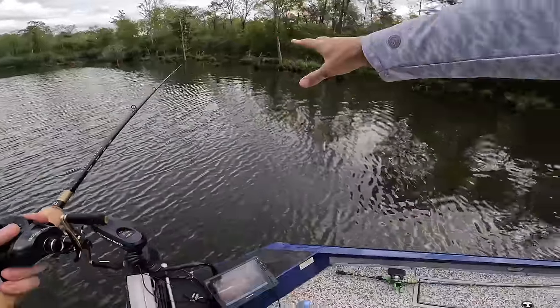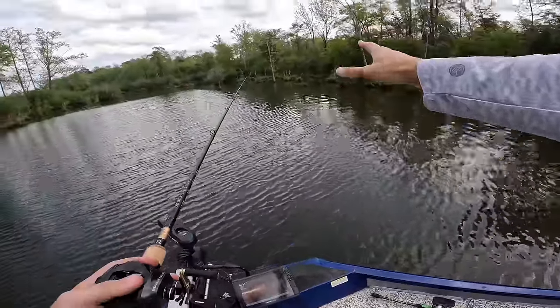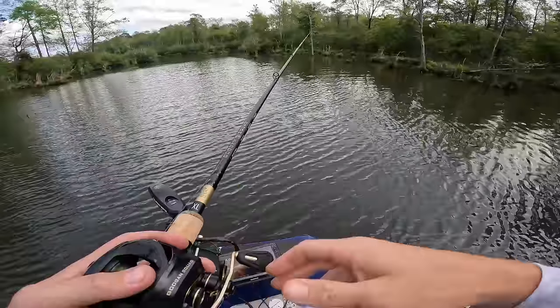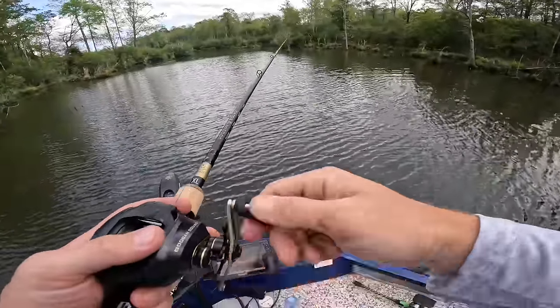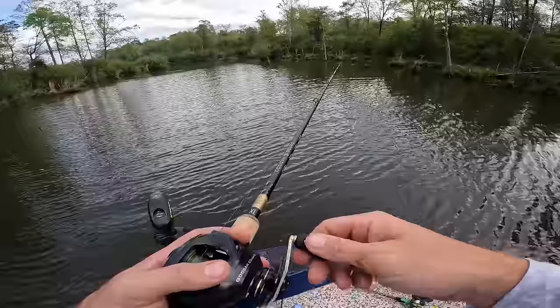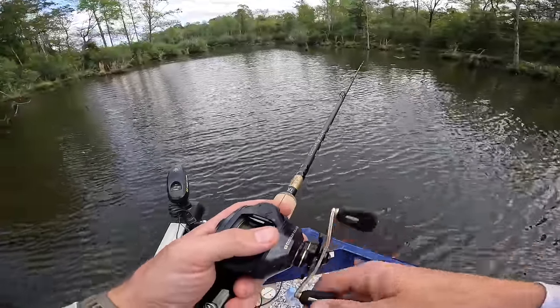Pro tip: when you have a big loud cast, let those rings go away - let it sit completely still until the rings are gone. Then give it its first action. A lot of times you can get a strike right there on the first action after sitting still.